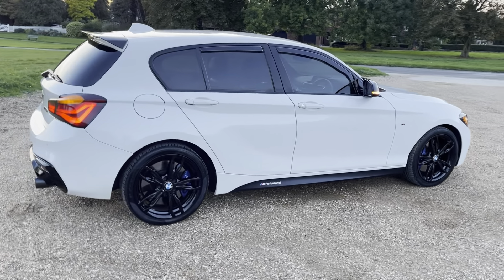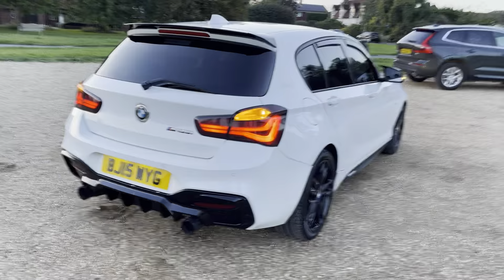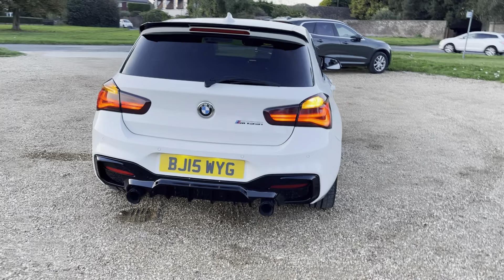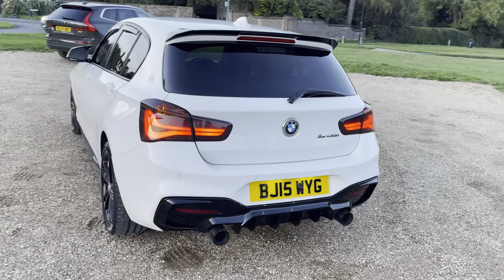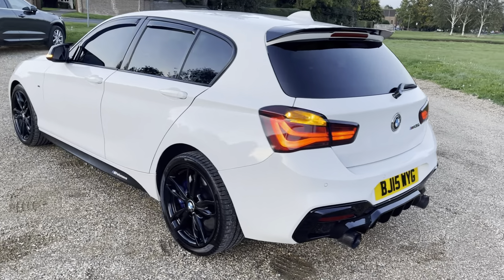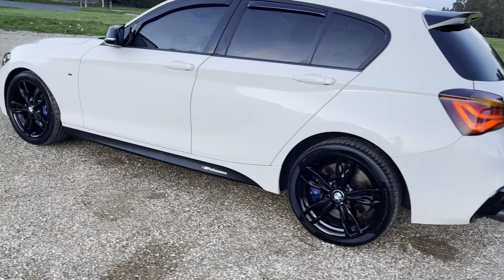In comparison to that one, this is yeah, it's a bit of a beast. Got a diffuser, M-Sport exhaust tips, carbon fiber. Tint pack all around, alloy wheels, black powder coated.